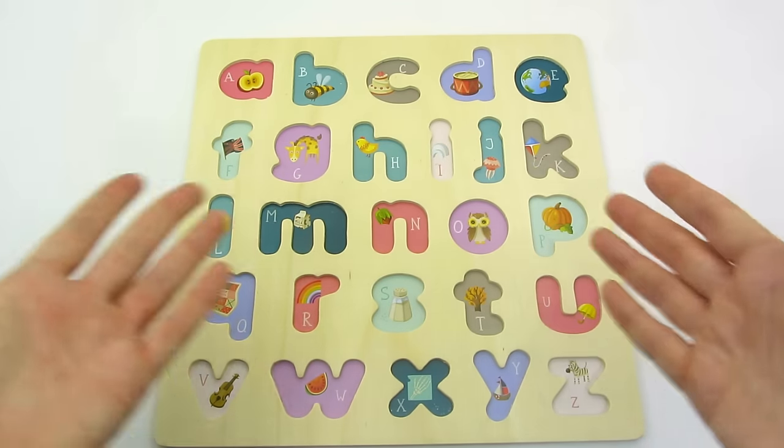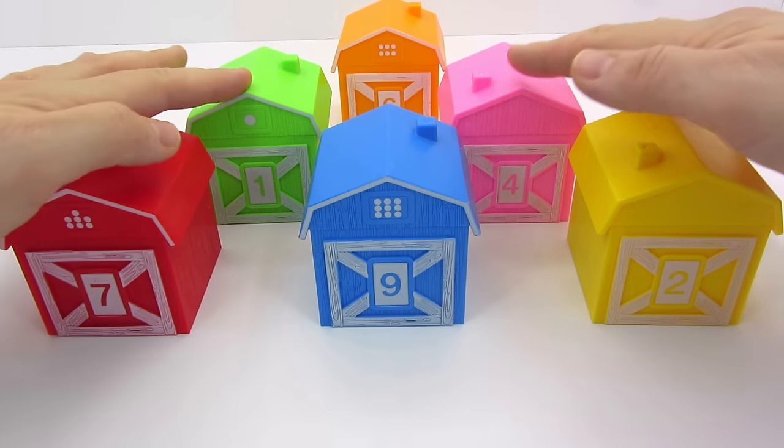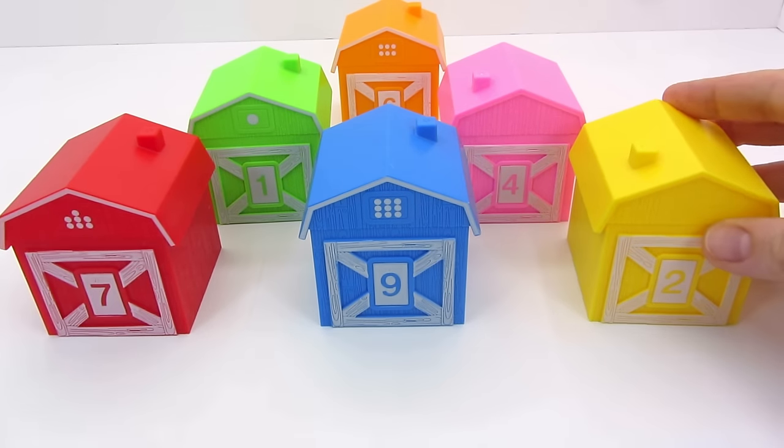Oh no! Where have all my letters gone? Let's find them! Wow! Look at all these colorful houses! I wonder who lives in them?